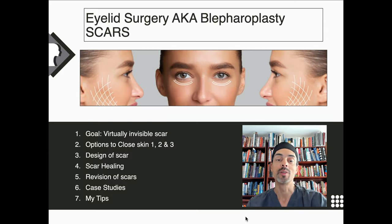When we consider this question, there are a few important things we need to look at. What's our objective? Our objective with eyelid surgery is to open up the eyes, refresh your appearance, and reduce puffiness and bags — but really, we want those scars to be virtually invisible. I'll cover the different options to close the skin, including different types of stitches and glues, scar design, common aspects of healing, revision of scars, and then I'll show you some of my personal case studies and my personal tips.